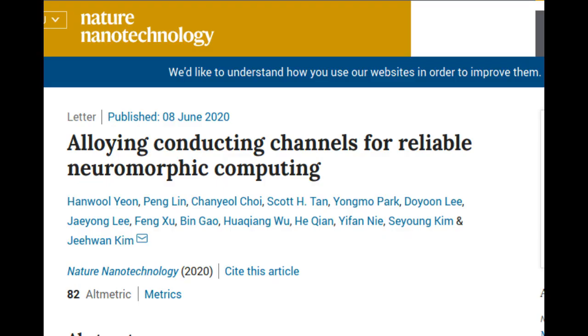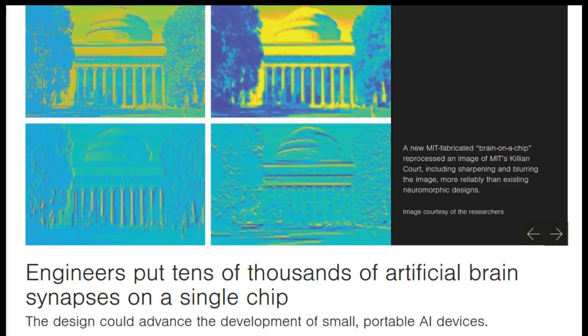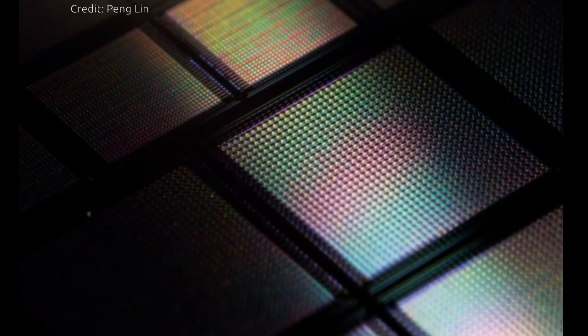Their results, published in the journal Nature Nanotechnology, demonstrate a promising new memristor design for neuromorphic devices — electronics based on a new type of circuit that processes information in a way that mimics the brain's neural architecture. Such brain-inspired circuits could be built into small, portable devices and carry out complex computational tasks that only today's supercomputers can handle. So far, artificial neural networks exist as software, but the MIT researchers are trying to build real neural network hardware for portable artificial intelligence systems.